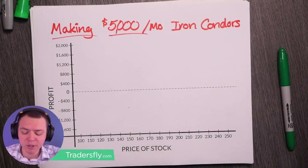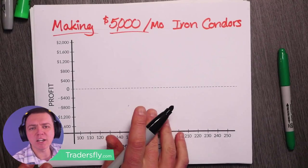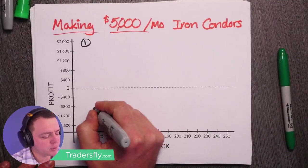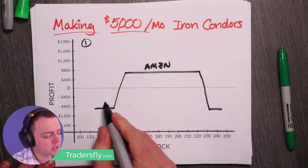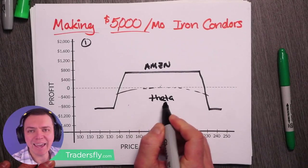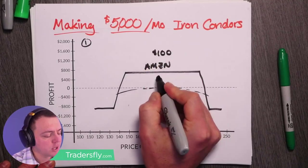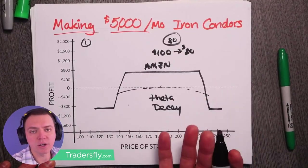If I look at making $5,000 a month with iron condors, the important part is to think about how much does each iron condor make and how many trades do you have to do. What I want to do is build out iron condors — let's say one iron condor on Amazon. It has theta decay that decays the option premiums, and when they decay you're able to buy them back at a cheaper price. So let's say I sell this for $100 and buy it back for $20 — I made $80 on each iron condor.